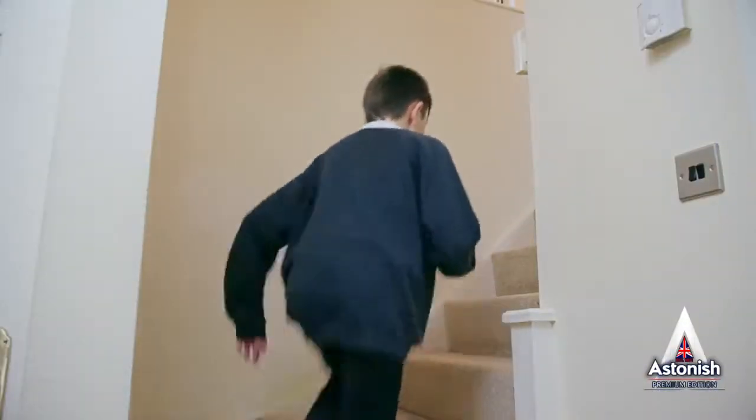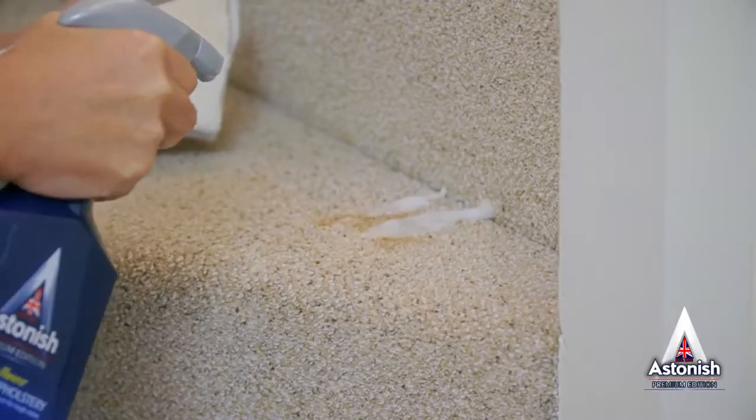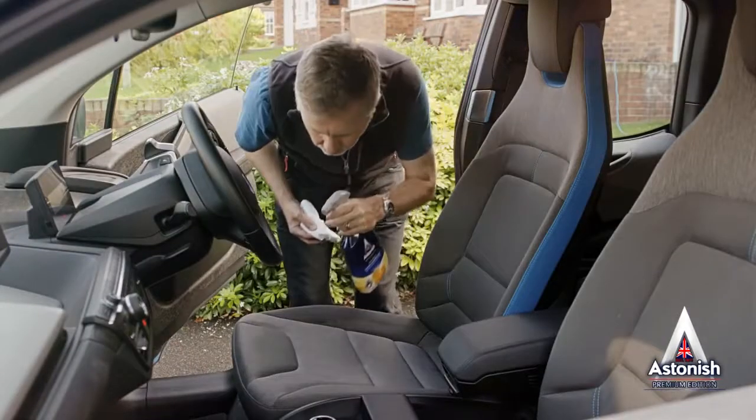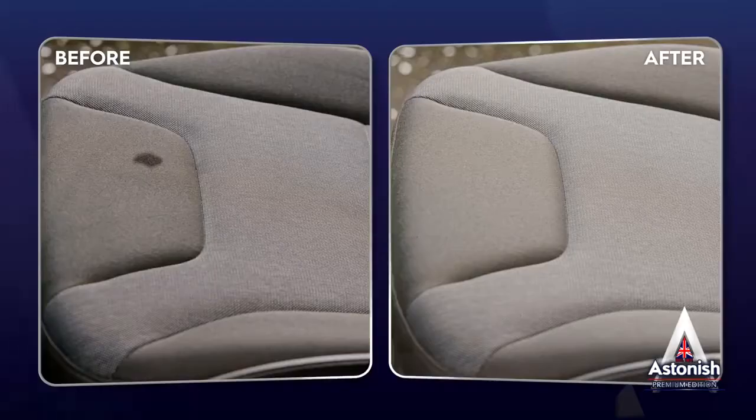It's handy for marks on heavy traffic areas such as hallways, in front of the sofa, and the stairs. No need for cumbersome machinery to make it look like new. For caravans and cars, Spot Stain Remover makes cleaning marks and stains in fabrics and velour a breeze.